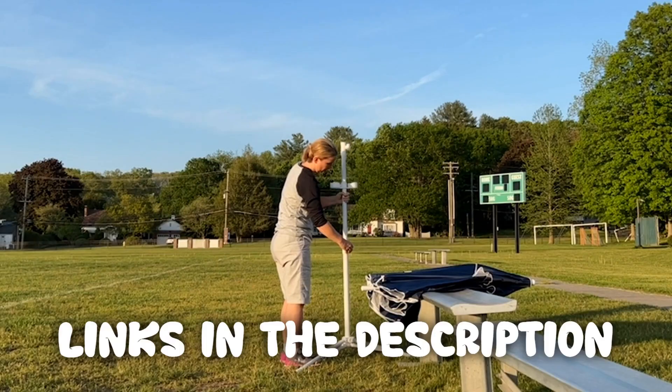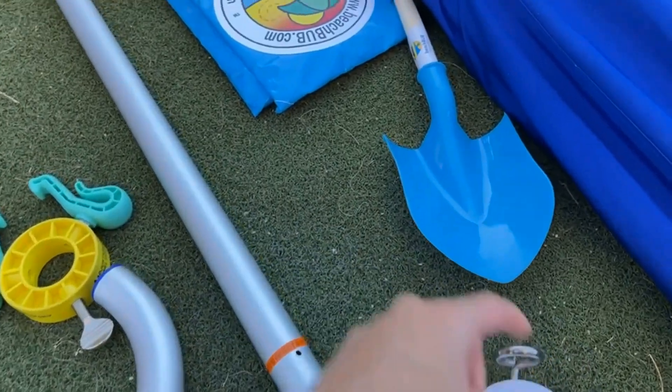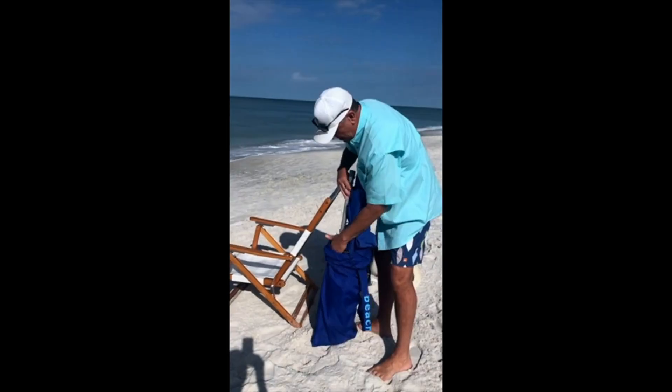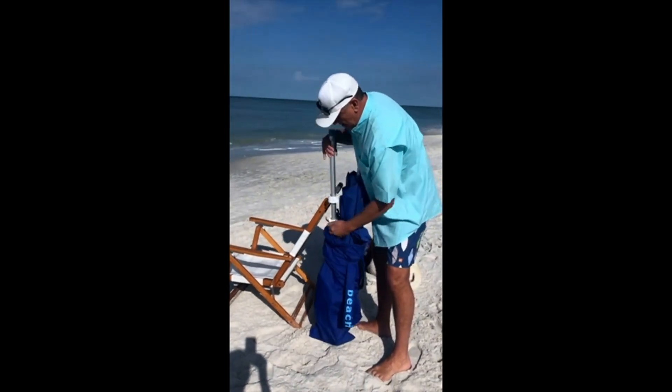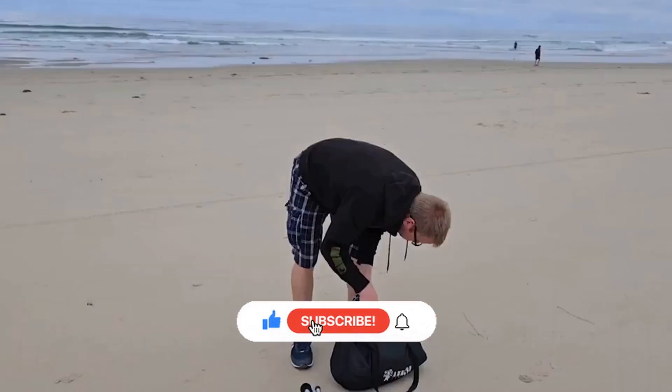I hope you enjoyed our video about the top five beach umbrellas. Remember, all the links to the products in this video are in the description down below. If any of the links are broken, please let us know in the comments and we will fix it as soon as possible. Thank you for watching, and don't forget to like, comment, and subscribe. We'll see you next time.